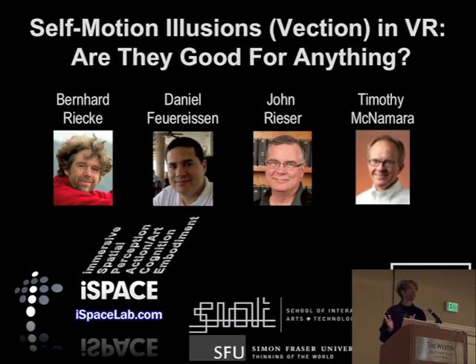Alright, welcome. Now for something different — it's not really an intention technique. No idea how I ended up in that session. So: self-motion illusions in virtual reality.